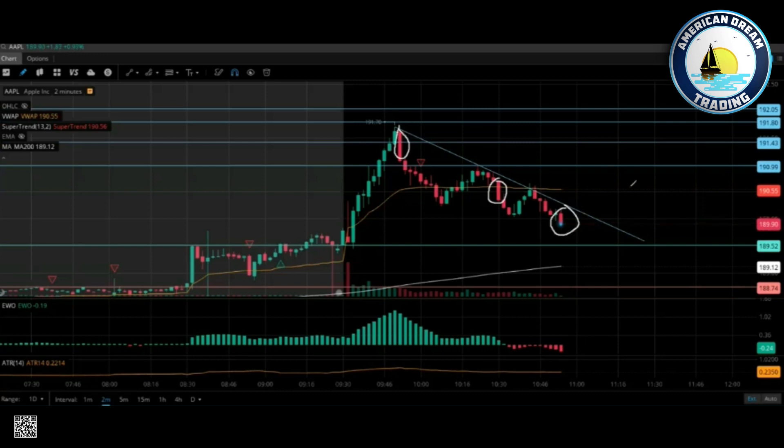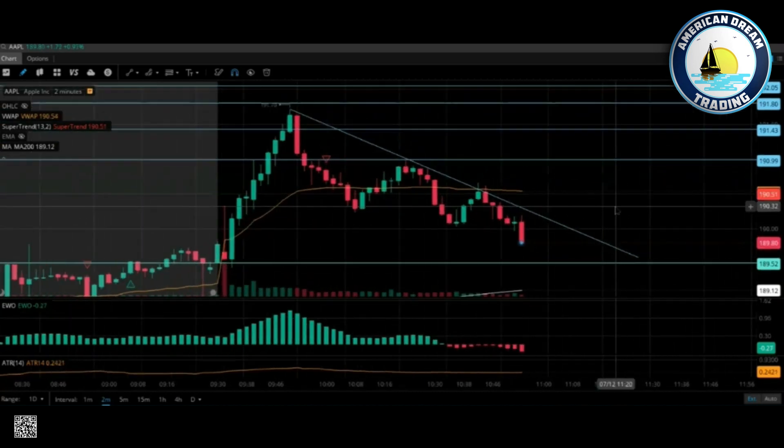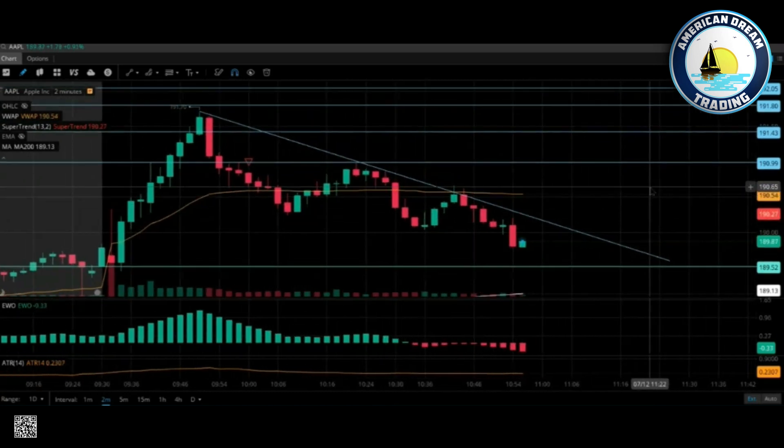Every time you are trying to make a call against the trend, your possibilities of getting your face ripped off increase. So the best thing to do is don't do that. See how this is pulling really hard now? Every time you think this could be the move to the upside — no. Every time you go against the grain, you are really pushing the boundaries.